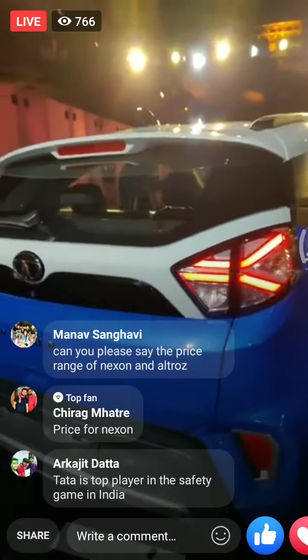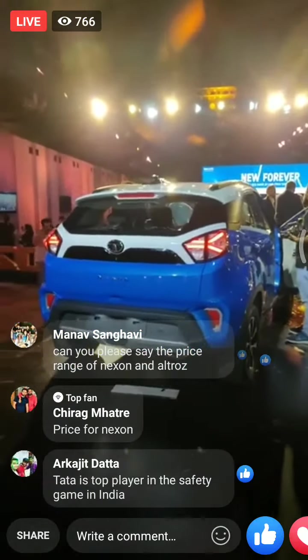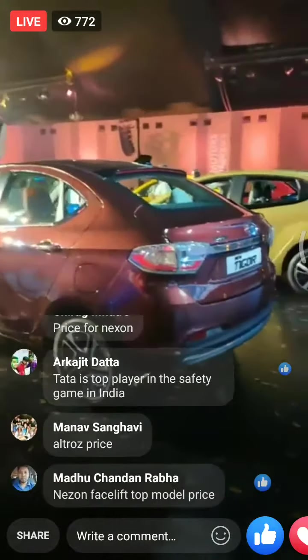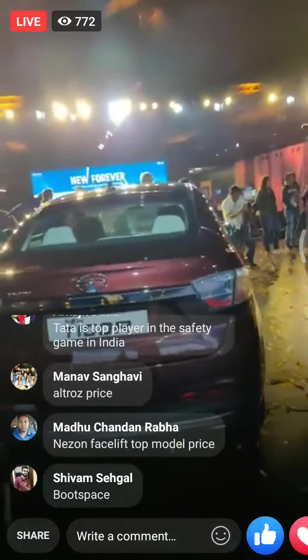The taillight design has been updated, but from the back, the Nexon facelift looks pretty much like the pre-facelift model. There's also a look at the Tigor, which stays largely unchanged at the back as well, but it's now got new colors like its other stablemates.